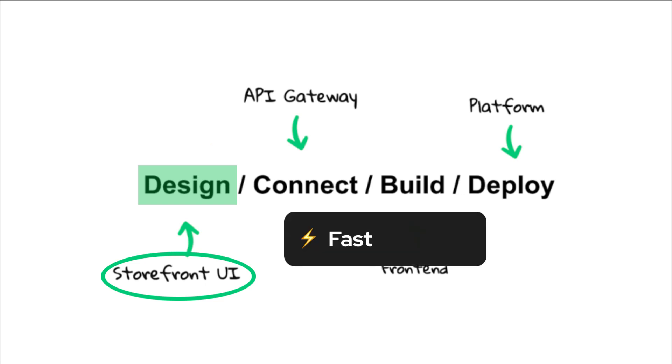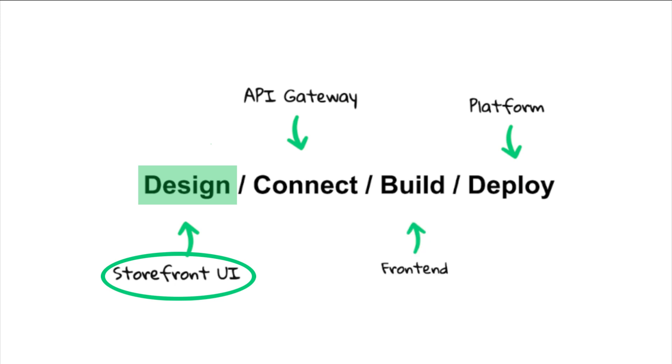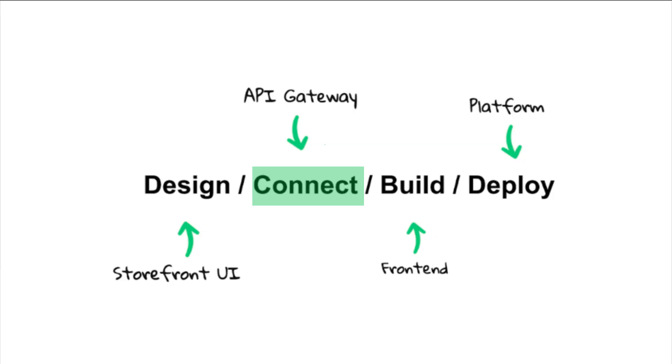All components are already fast, semantic, mobile-first, and accessible, so you can focus on customizing their look to your needs. All components can be easily customized without any limitations. Our API middleware is integrated with leading vendors from the Mark Alliance. If we don't have the integration you need out of the box, you can easily integrate any vendor that exposes an API with Vue Storefront.